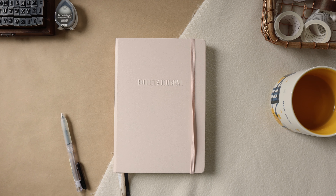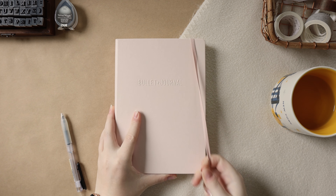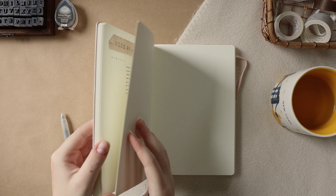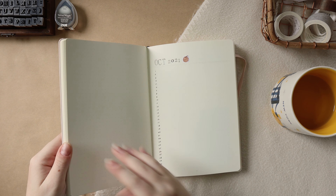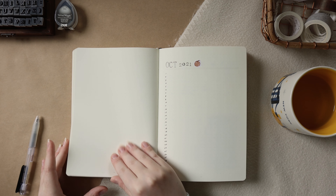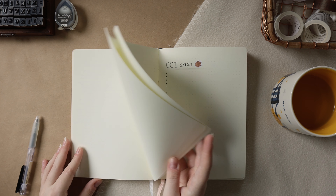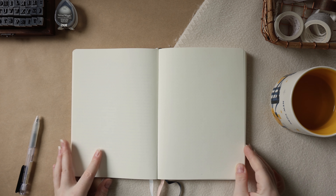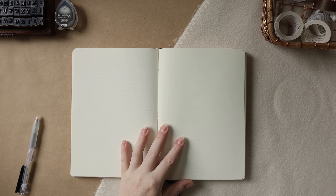Hello guys, welcome back. Today we are going to be grabbing our notebooks and getting organized for the end of 2021. I'm going to be sharing how I set meaningful goals for the end of the year and also I'm going to take you along as I make my vision board for quarter four, which is a new thing for me, but I'm really excited at how it turned out and I can't wait to share it with you all.